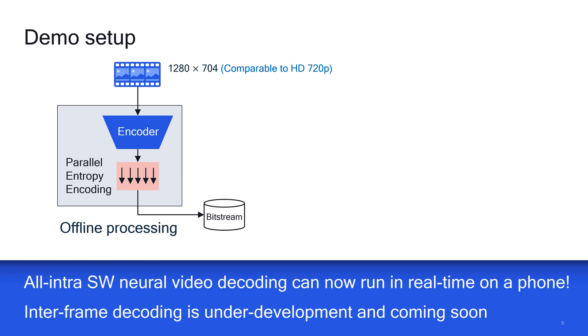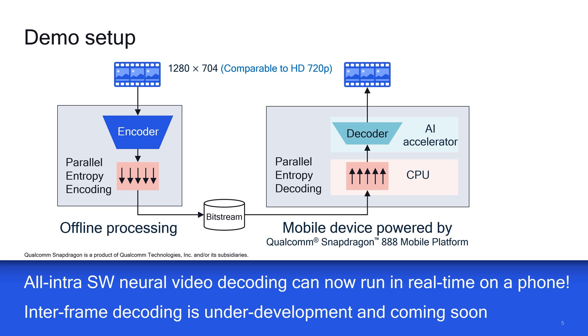Here is the setup of our demo. We take a 1280x704 video as input and generate the compressed bitstream by running the encoder network and entropy encoding offline. The compressed bitstream is consumed by the parallel entropy decoding and decoder network running on a mobile device powered by the Qualcomm Snapdragon 888 platform. Specifically, the parallel entropy decoding runs on CPU and the decoder network is accelerated on the 6th generation of Qualcomm AI Engine.